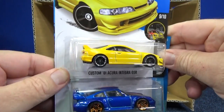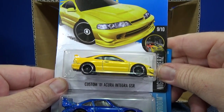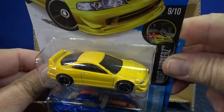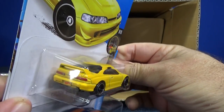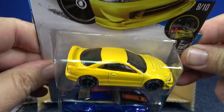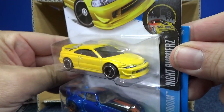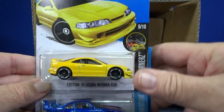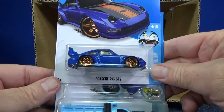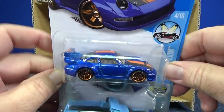Here's the custom '01 Acura Integra GSR — nice, simple, just realistic colors. It has taillight tampos, a Hot Wheels license plate in the front, and lights. That's a nice looking model. I'll be looking for extras of that one as well. Another Porsche 993 GT2 — I remember the 'Porsche' on the tail fin on the spoiler.